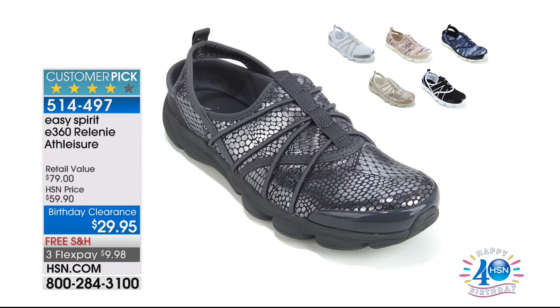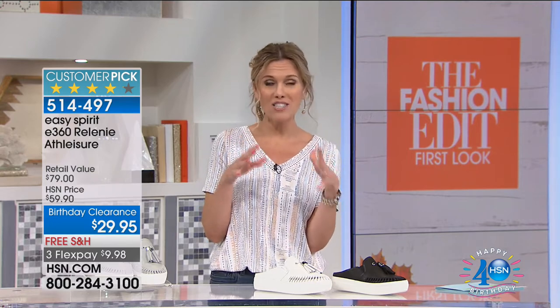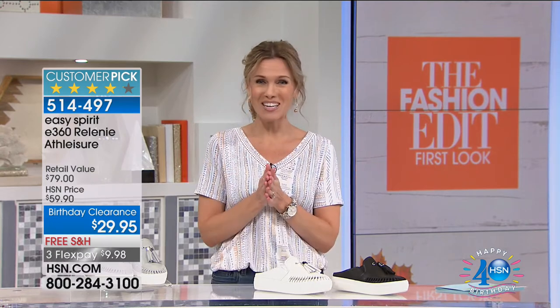I'm wearing them in a metallic rose gold. We do have them in yellow gold, a deep gray, and black and white. Your choice — but don't wait and don't miss it.